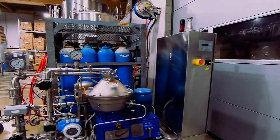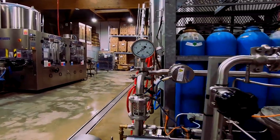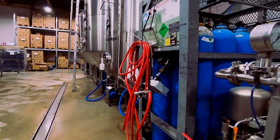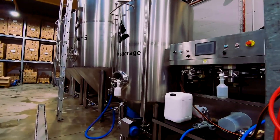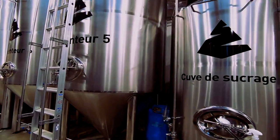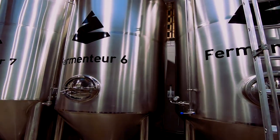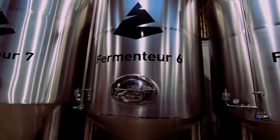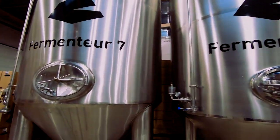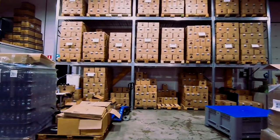Before you were a brewer, what did you do in life? I used to teach French — I studied languages and literatures and was teaching French abroad mostly. How did you become a brewer? I was working in Chile and some friends offered a homebrewing teaching class for my birthday. When I walked out, I said that's what I want to do for the rest of my life, and I tried my best to become a brewer.